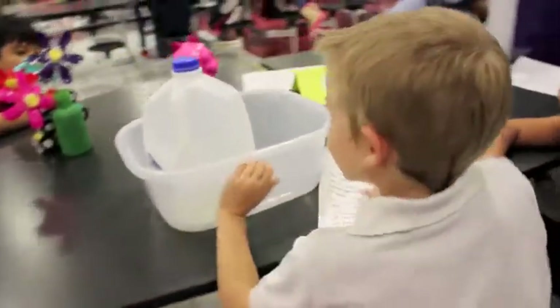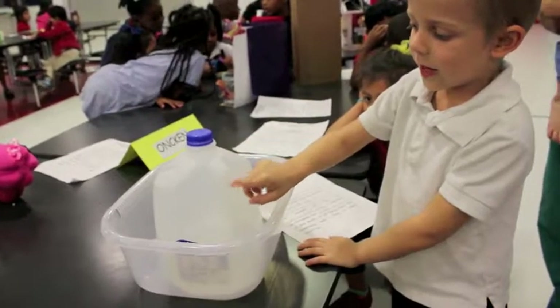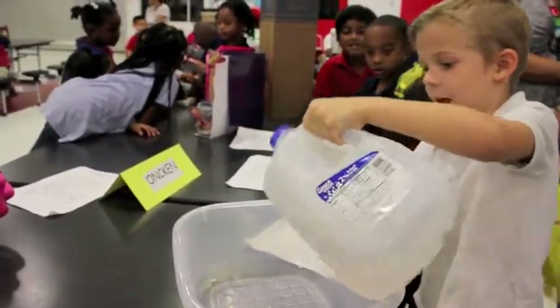Good job. Can you show me how it works? This is where the air comes from. But if you put your thumb on the air, you see it in the top. And that is it.